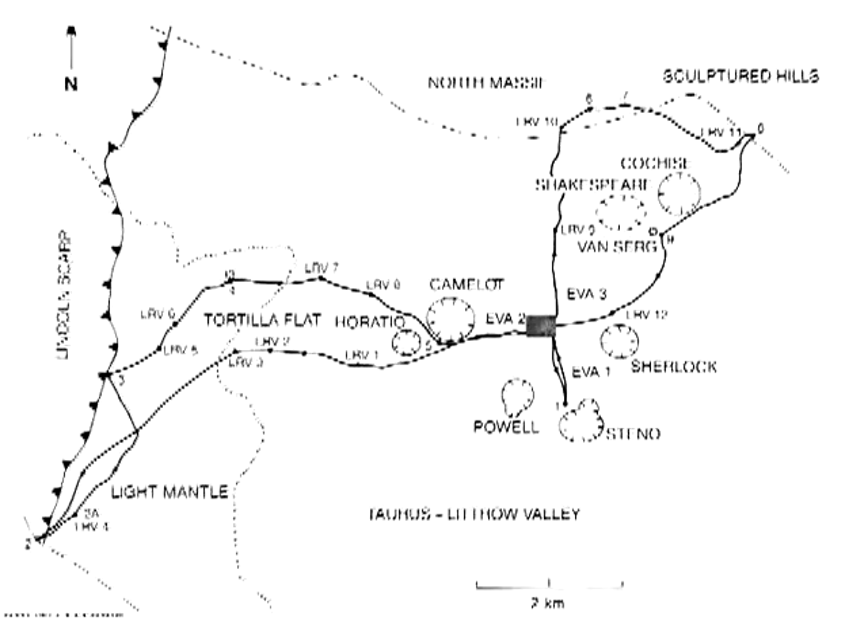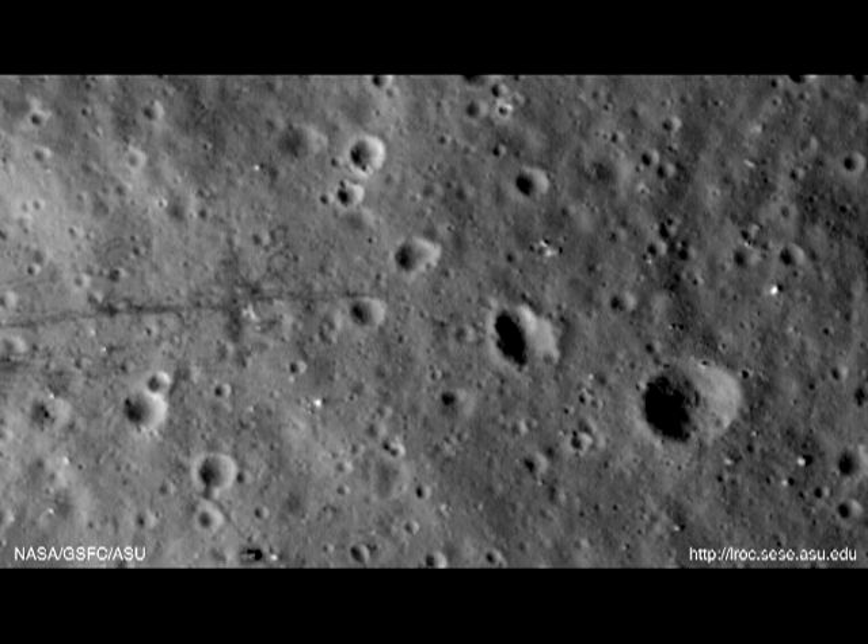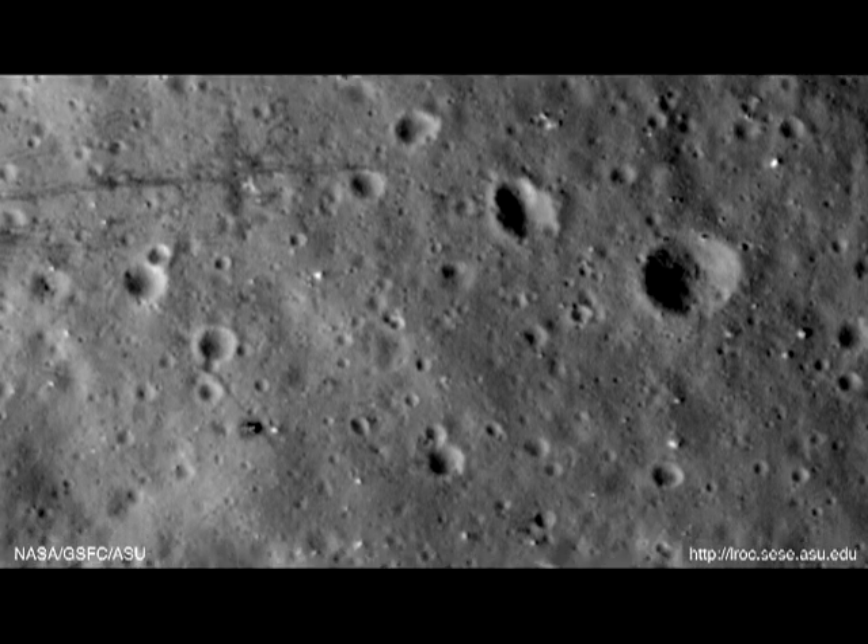Referring to our traverse map, we should definitely see tracks here spread out to the right, and some more tracks heading downwards. But according to the video, there's nothing to be found down here either.